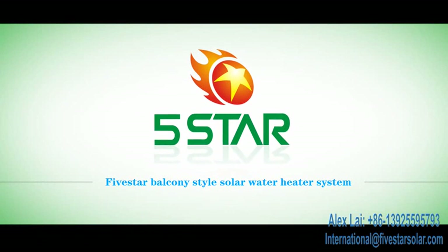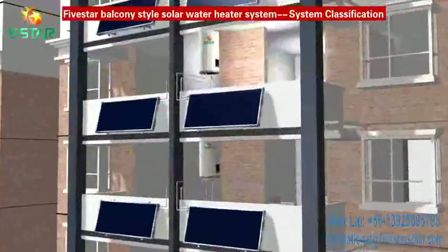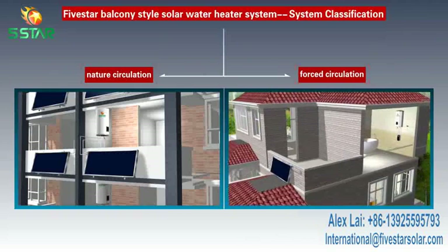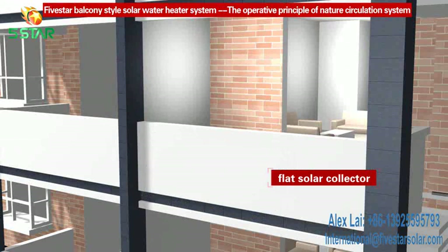Star balcony style solar water heater system. The system can be two kinds of circulation: one is natural circulation, the other is forced circulation. The operative principles of the natural circulation system — the system is composed by a flat solar collector,